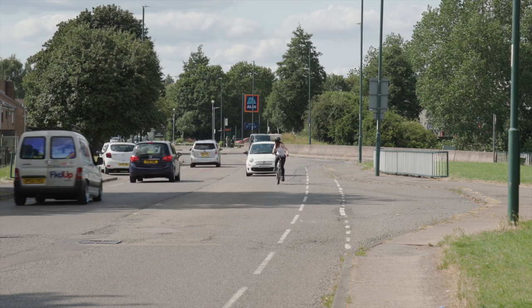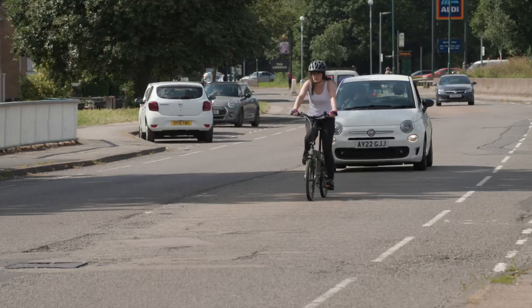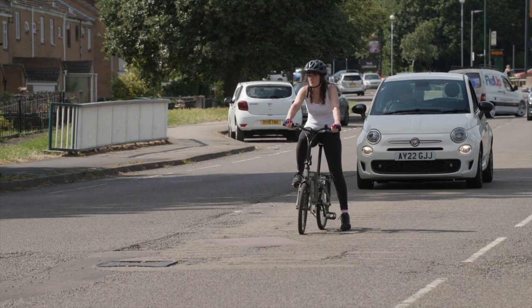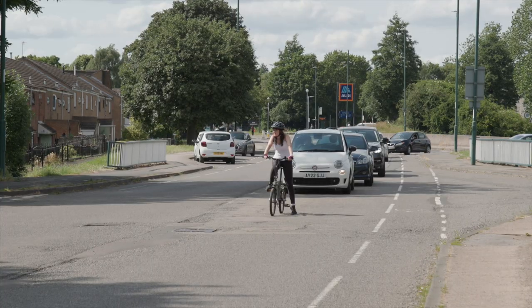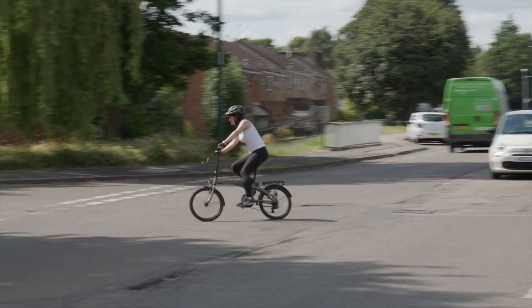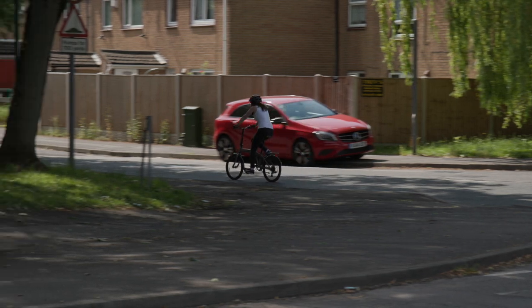Signal your intentions and ride in primary position. Cover your brakes and slow down as you approach the turn. If you need to give way to oncoming traffic, stop opposite the middle of the side road. Remember, it's important to look behind before turning. Enter the side road in the primary position.